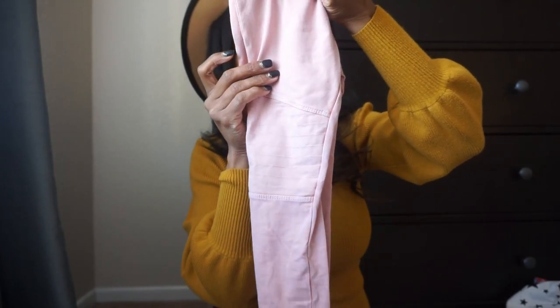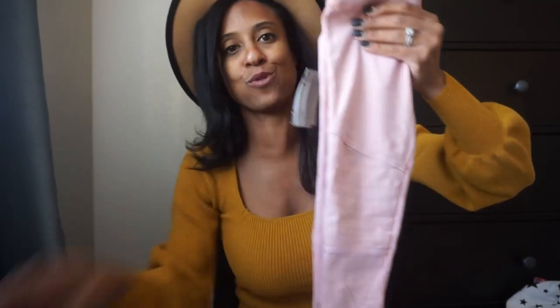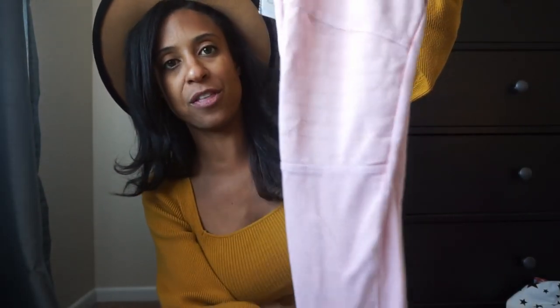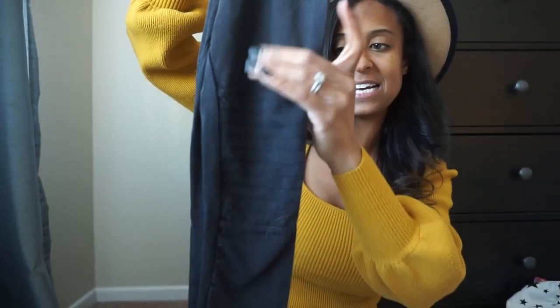These pink moto-style pants were $12.97 from Nordstrom Rack. I just love that little detail — they made them look moto which I thought was really cute. I also picked up the same style in black. The wash is kind of distressed and I thought they'd be really cute paired with black boots and a cute top.